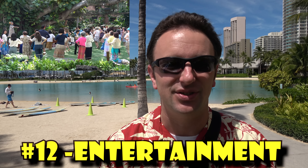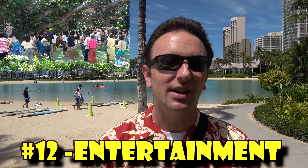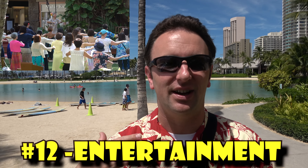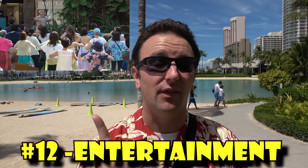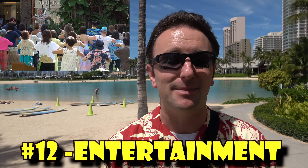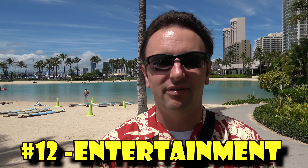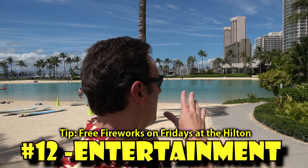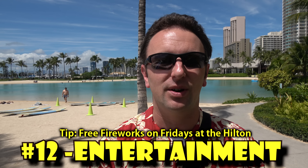Number thirteen: free entertainment. Waikiki has lots of it. At the Royal Hawaiian Center you can take ukulele lessons and hula classes. Many restaurants and bars have evening music. At the Hula Mound on Waikiki's main street in front of the Hyatt Hotel, there are evening hula performances. You'll also find street performers doing interesting dances. And every Friday at the Hilton Hawaiian Village, there are free fireworks — definitely check those out.